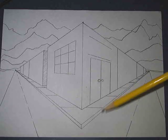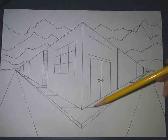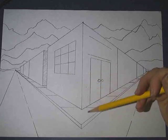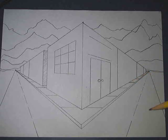Sometimes kids also like to draw mailboxes or garbage cans. They'll add people. Just remember that your people are larger here and they get smaller into the distance.